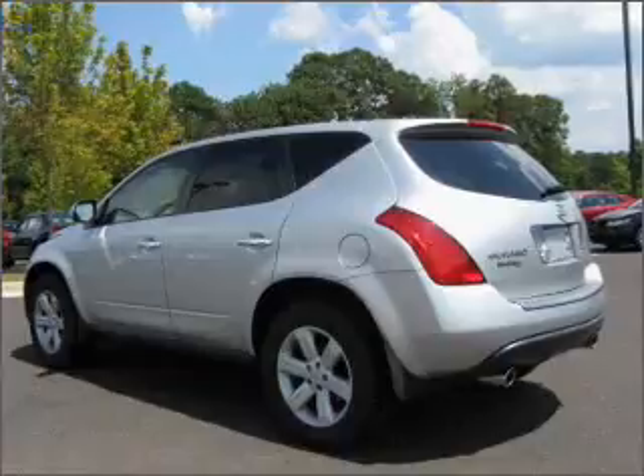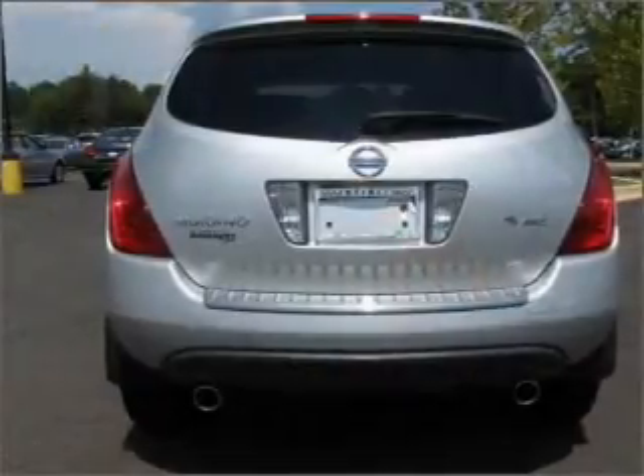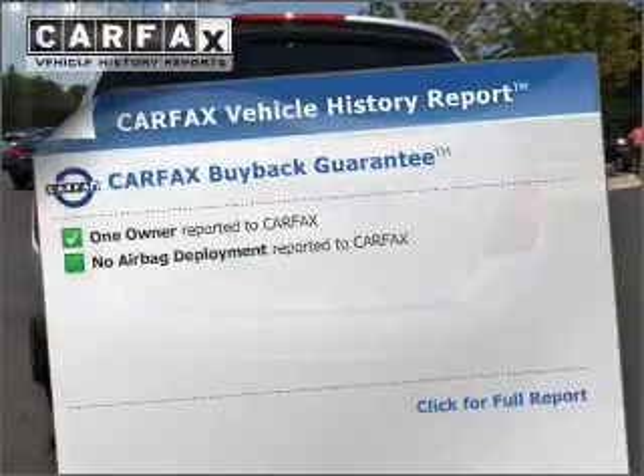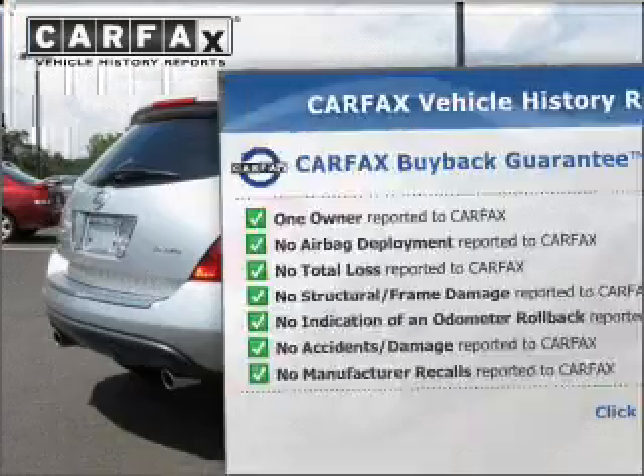Brake safely with the anti-lock braking system. He's always hot and she's always cold — solve this problem while driving with dual temperature controls. An included Carfax vehicle history report allows you to purchase with confidence and the knowledge that your buy was a smart choice.